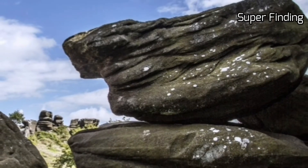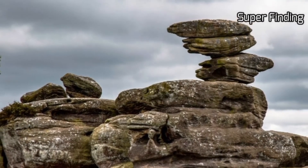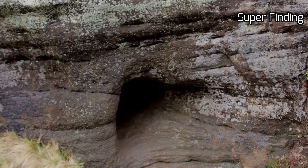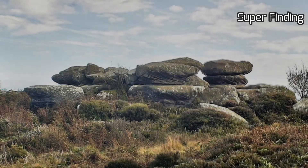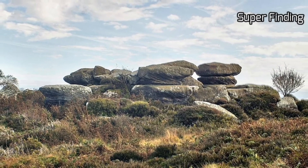Thousands of tourists flock to this astonishing landmark every year to see the weird and wonderful shapes sculpted by wind and ice over millions of years. In summer, the heather flowers turn the moorland purple, attracting bees and butterflies. This intriguing landscape is like no other you will have seen. The area is a Site of Special Scientific Interest managed by the National Trust and open to the public all year round.